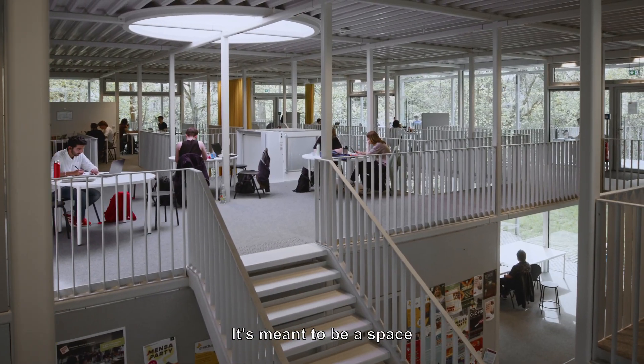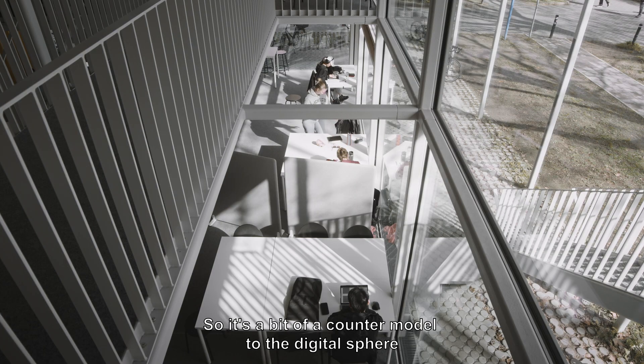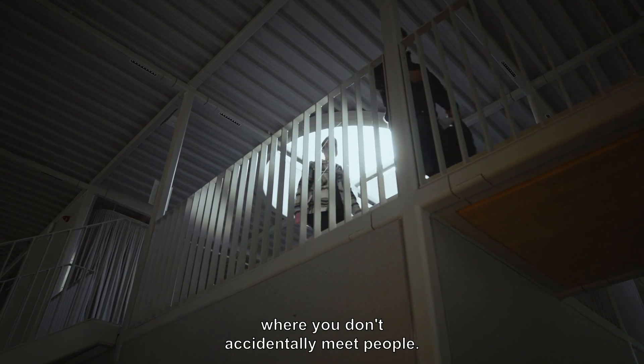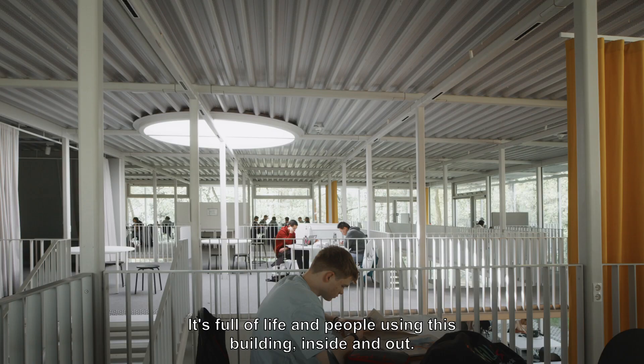It's meant to be a space where you can randomly bump into each other. So it's a bit of a counter model to the digital sphere, where you don't accidentally meet people. It's full of life and people using this building inside and out.